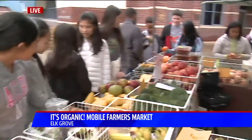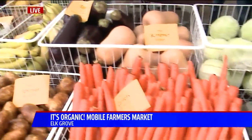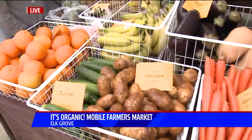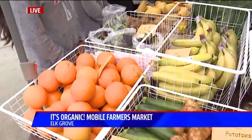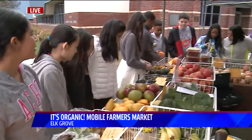Absolutely. So we bring our mobile farmer's market out to schools and other local organizations where we sell produce from our local small family farms that we partner with. So you get the farmer's market conveniently brought right to your location. It's all healthy, it's fresher, better tasting, more nutritious than what you get out of the grocery store, and price-wise can't be beat.